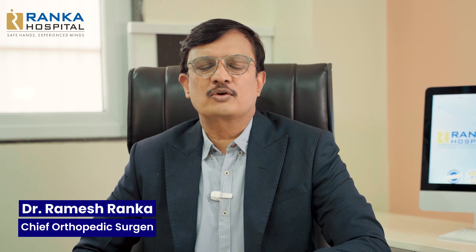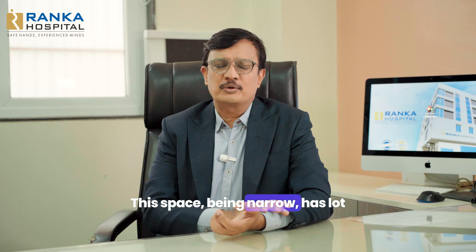Hello, I am Dr. Ramesh Ranka, Chief Orthopedic Surgeon at Ranka Hospital, Pune. Today we are going to talk about the carpal tunnel.